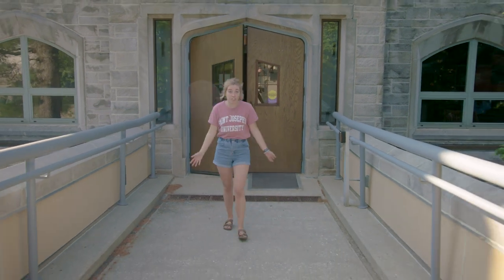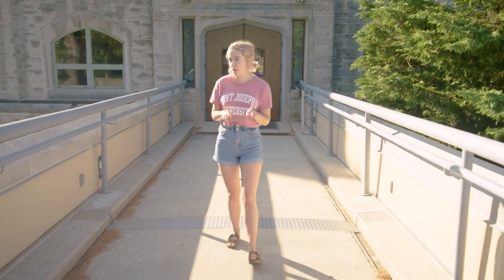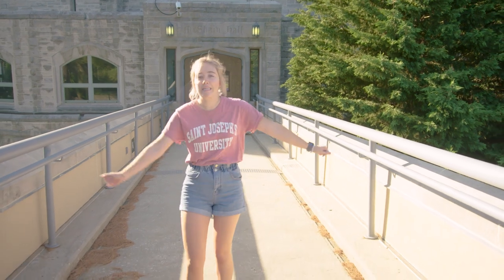This is the McShane Bridge. It connects the Lower Merion side of campus to the Philadelphia side, and actually in four years you will be walking this bridge on your way to graduation — but you can walk it any time when you come to campus in the fall.